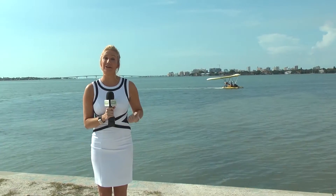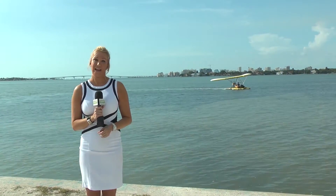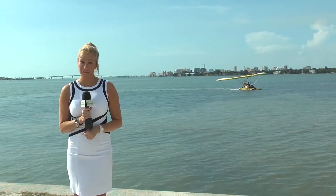Checking in from Sarasota, we're about to jump on the Siesta Key seaplane. Let's talk to the owner Drew to find out more.